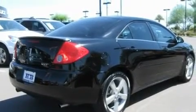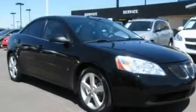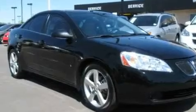Its top features include a power sunroof, a folding second row, cruise control, a CD player, a leather-wrapped steering wheel, alloy wheels, a rear spoiler, a traction control system, a rear window defroster, and this vehicle has fewer than 60,000 miles on the odometer.